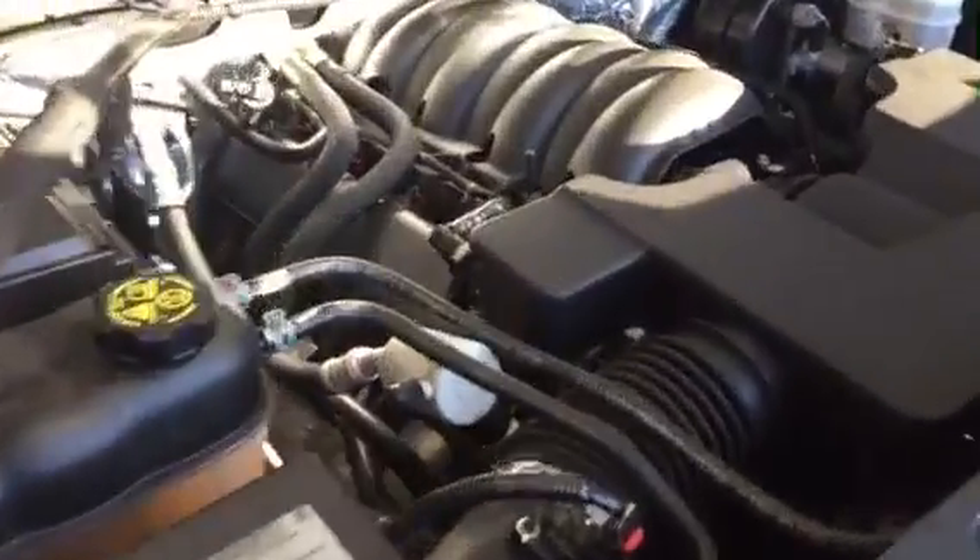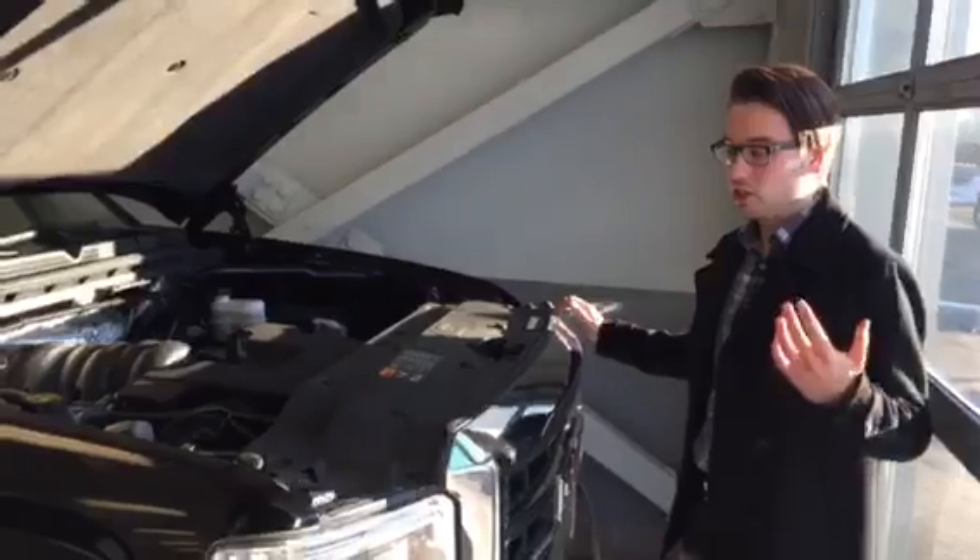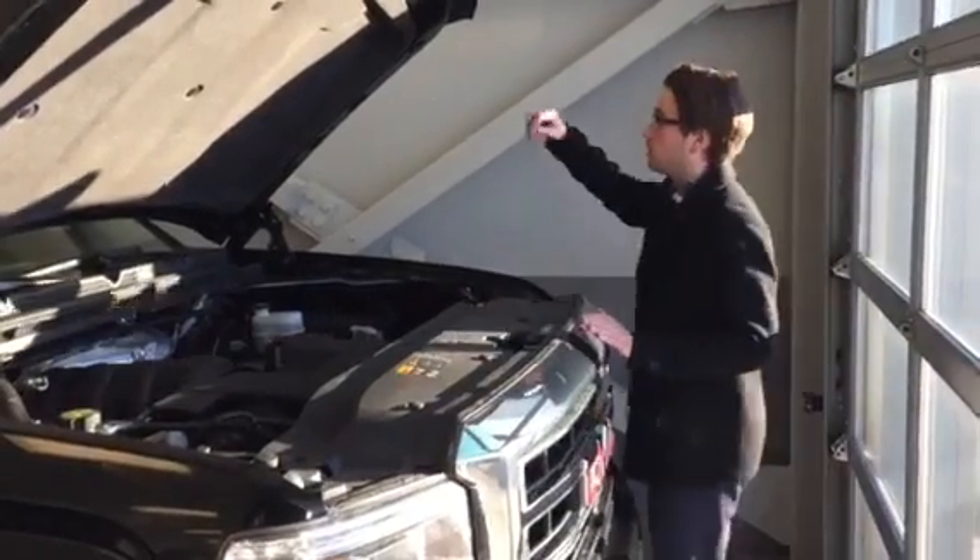Underneath the hood, the 5.3 V8 — highly regarded as one of the better Chev GMC engines of all time. Some like to think this is indestructible. If you're a GMC person, you know all about this engine and you know its performance, which is nice.